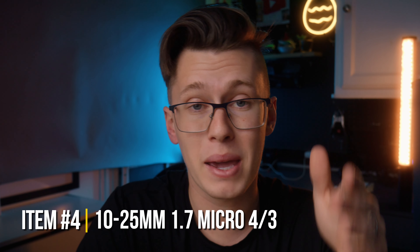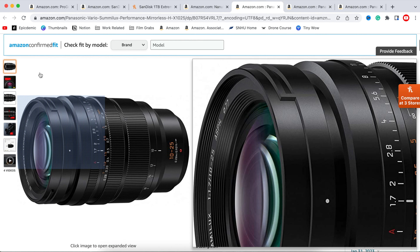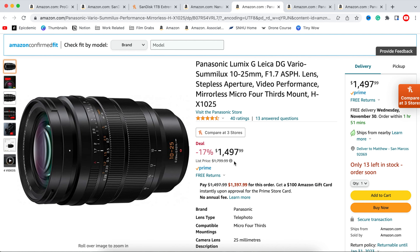Something that is a huge deal right now, if you're on the upper end and looking for amazing glass for Micro Four Thirds cameras, is the Panasonic 10-25mm lens. It's normally been around $1,600 to $1,700 and right now it's about $1,300 to $1,400, which is a significant price drop. So if you've been thinking about pulling the trigger on that lens, I would highly recommend it.